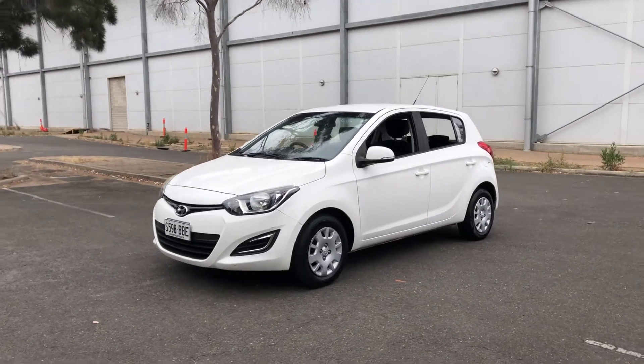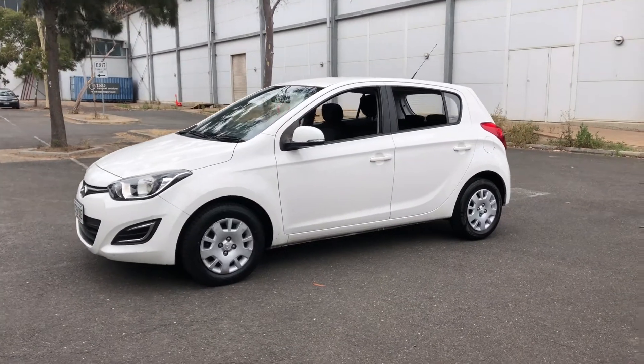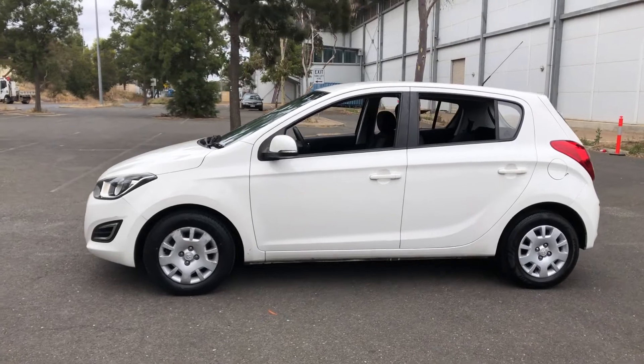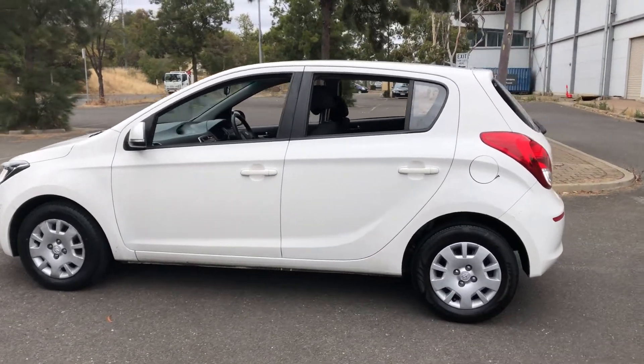Hey guys, welcome to the Zupercars Warehouse and thank you for your inquiry. Here we have a 2012 Hyundai i20 Active. This i20 is powered by a 1.4 litre 4 cylinder engine with a fuel efficiency of just 6.4 litres per 100km.